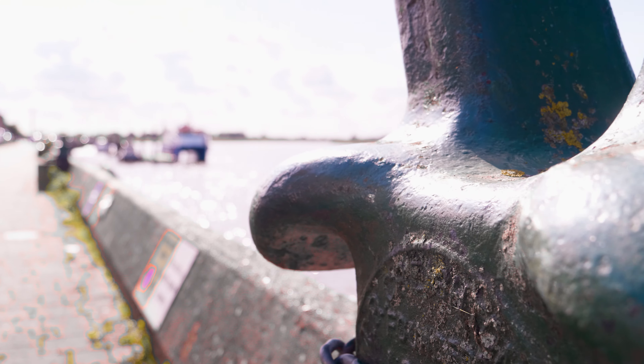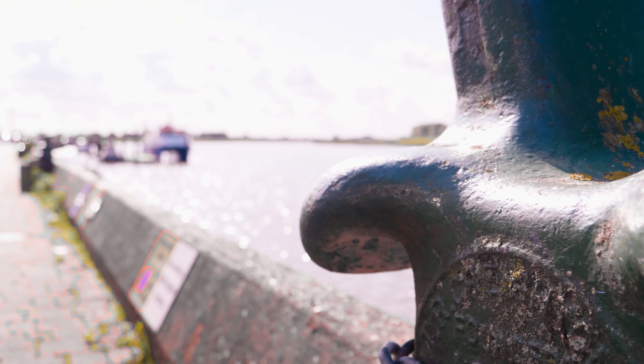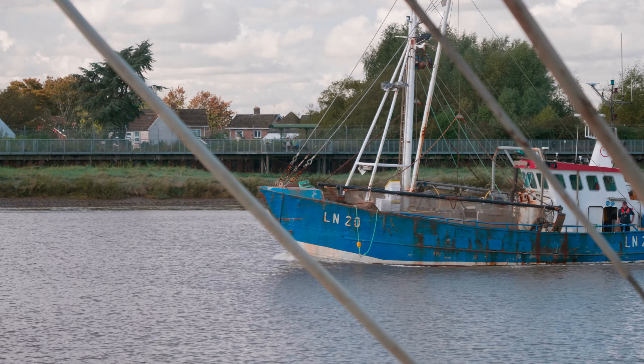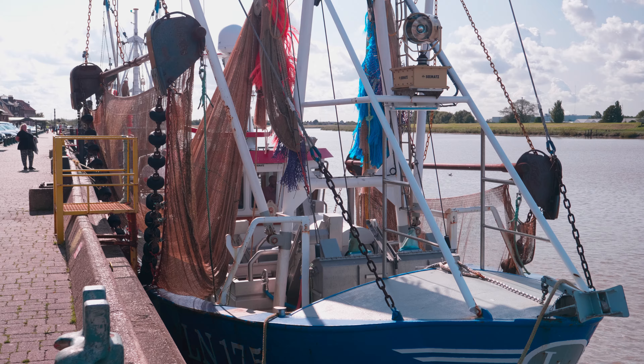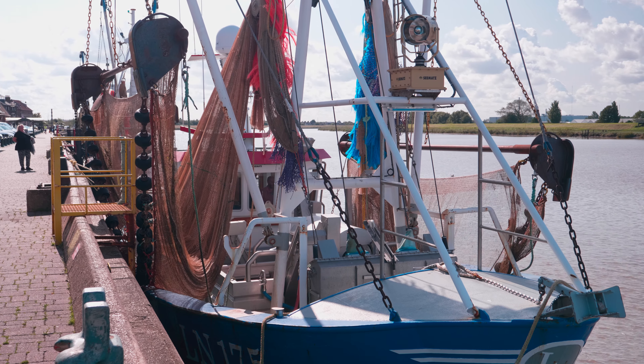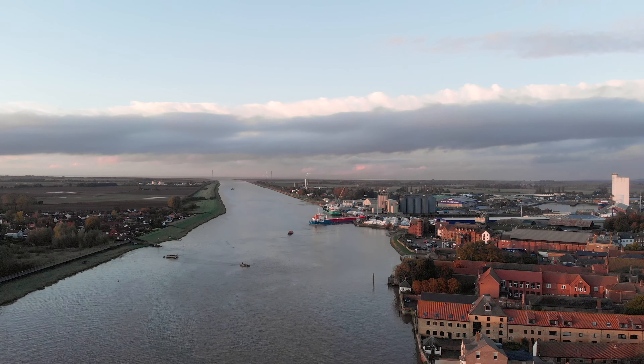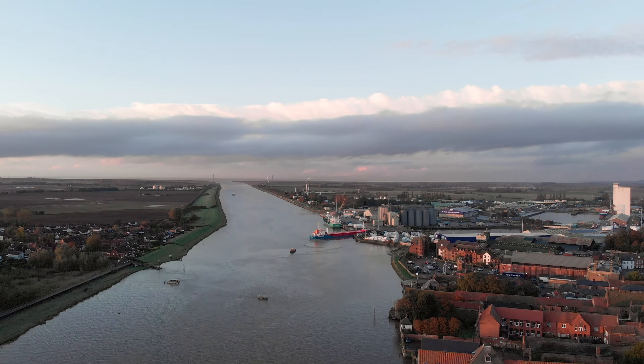King's Lynn sits on the River Great Ouse, near where it flows into the Wash. And that was the source of its wealth — a direct trade route from the North Sea and the ports of Northern Europe to eight counties of eastern England. Between the 12th and 18th centuries, King's Lynn became one of Britain's busiest and wealthiest ports.